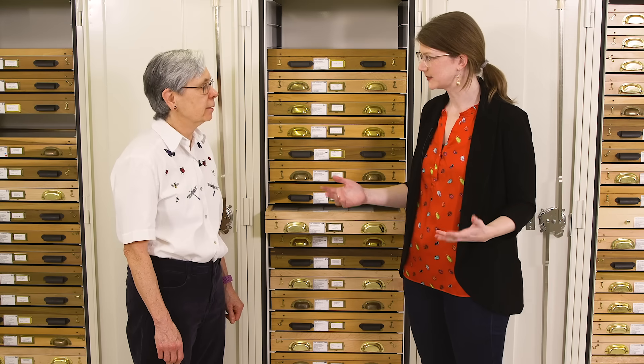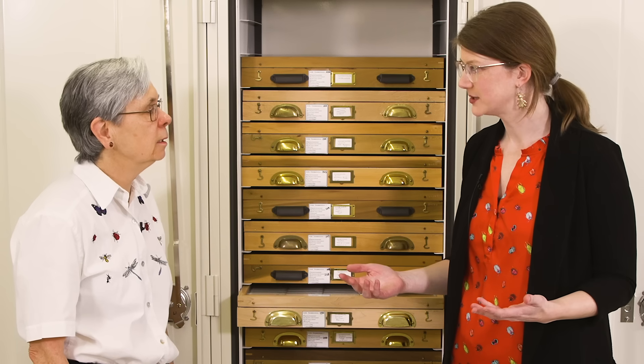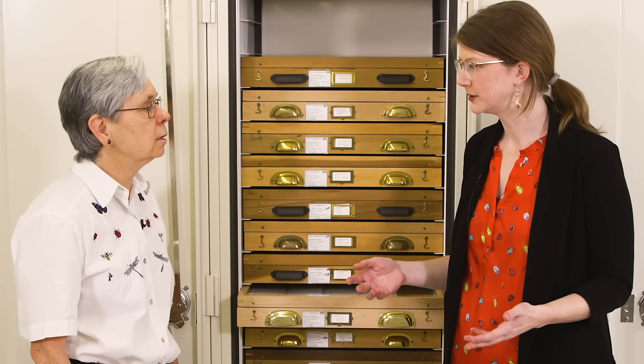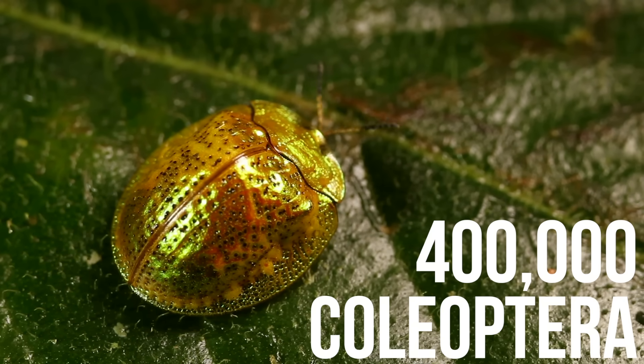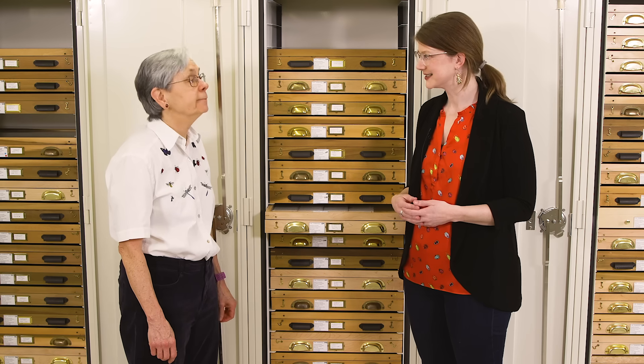There are a lot of beetles on this planet. Do you have an estimation for how many species of Coleoptera in general? Around 400,000 described so far. And there must be at least a million, because scads of them are being described and discovered every year.